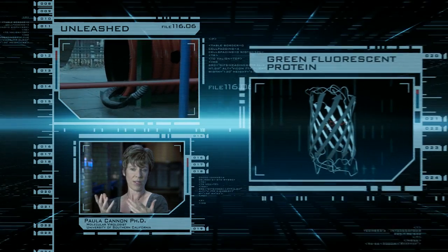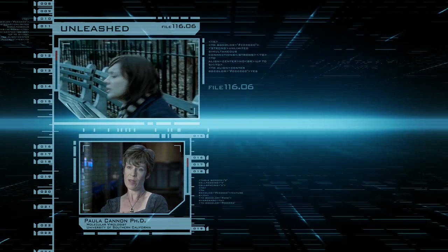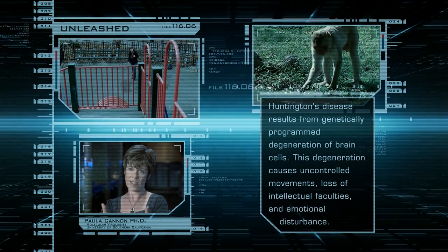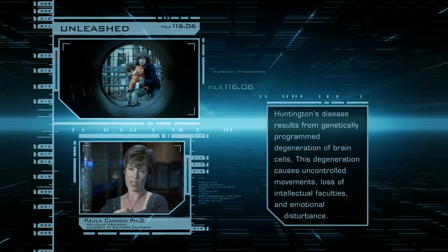It's also possible now to do transgenics with larger animals, and rather than just putting the GFP gene in, we can start to put more useful genes in. For example, there's now a good monkey model for Huntington's disease, so scientists can actually start to study this disease, the effects it has on behavior, and try out different therapies. That's going to be a really useful transgenic animal.